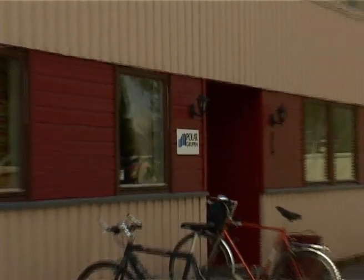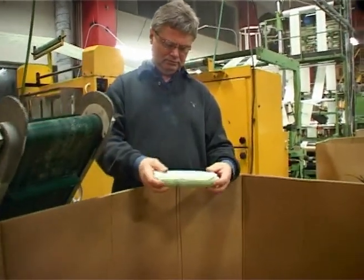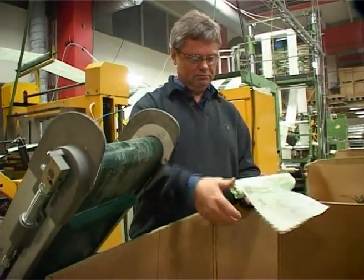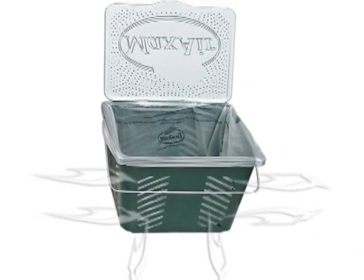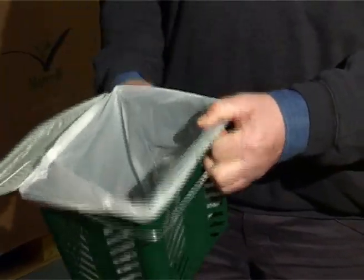Several hundred thousand households make use of this system on a daily basis. The biobag is 100% compostable and biodegradable, and it works perfectly for the collecting and containing of domestic food residues. The ventilated Maxxer container is designed to minimise odour and mould fungus, in addition to reducing the total weight of the waste.